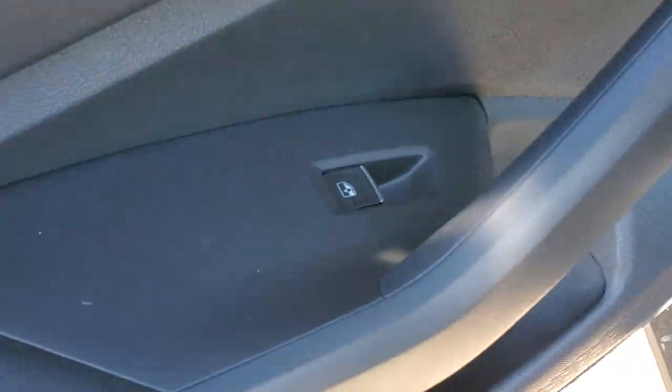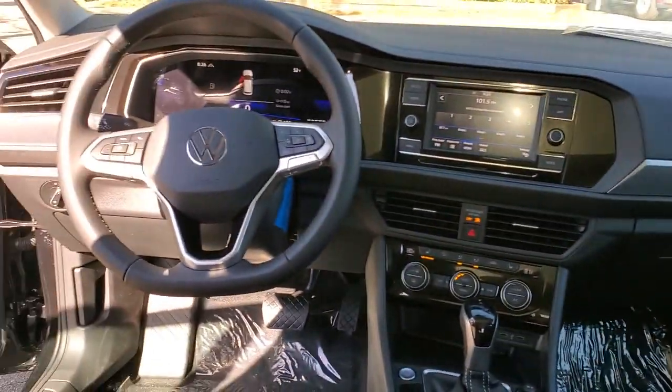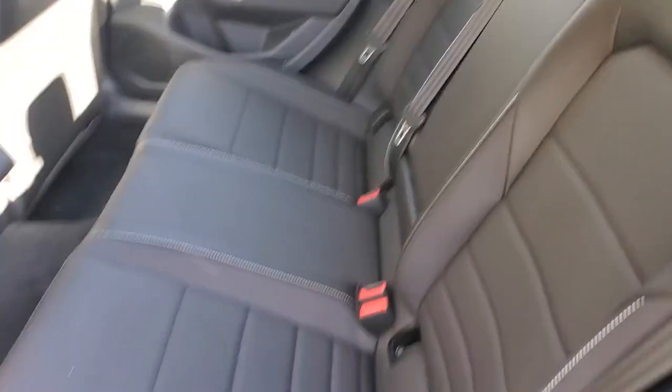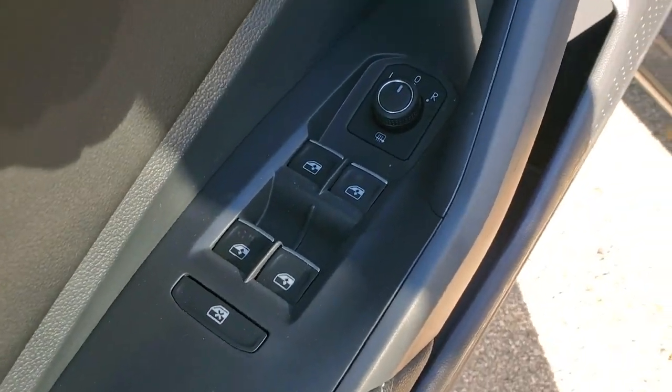The following are some of this vehicle's highlighted options: panoramic roof, keyless entry, heated mirrors, heated front seat, dual zone AC, steering wheel audio controls, power driver seat, electronic stability control, alarm, and aluminum wheels.